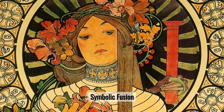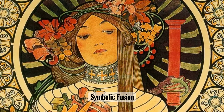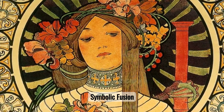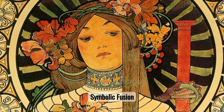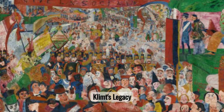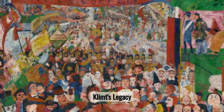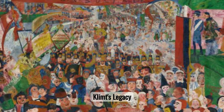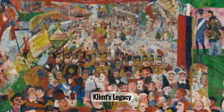Gustav Klimt, a prominent figure in the art world, is renowned for his distinctive style that blends symbolism and art nouveau. His work is characterized by ornate detail and rich symbolism. Klimt's influence on art nouveau and symbolism is profound, reshaping these movements with his elaborate patterns and sensual depictions. His artistry infused everyday aesthetics with a modern, opulent twist.